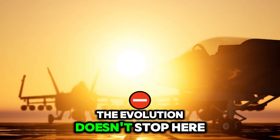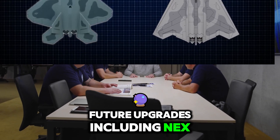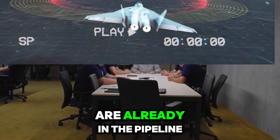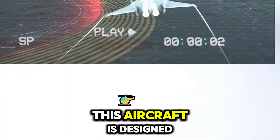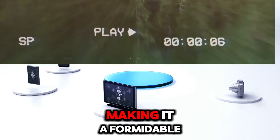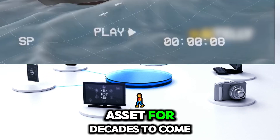Even though it's ready for deployment, the evolution doesn't stop here. Future upgrades, including next-gen AI improvements and enhanced weapons systems, are already in the pipeline. This aircraft is designed to grow and adapt over its life cycle, making it a formidable asset for decades to come.